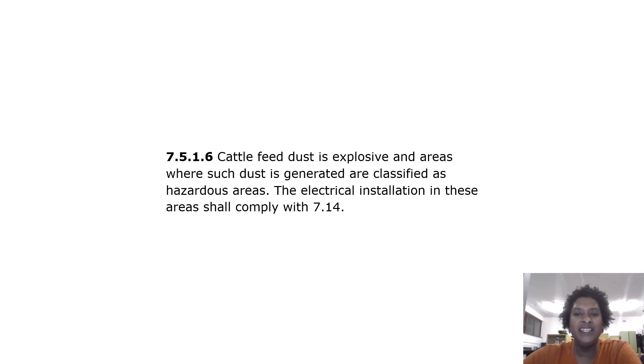Cattle feed dust is explosive, and areas where such dust is generated are classified as hazardous areas. The electrical installation in these areas shall comply with 7.14.